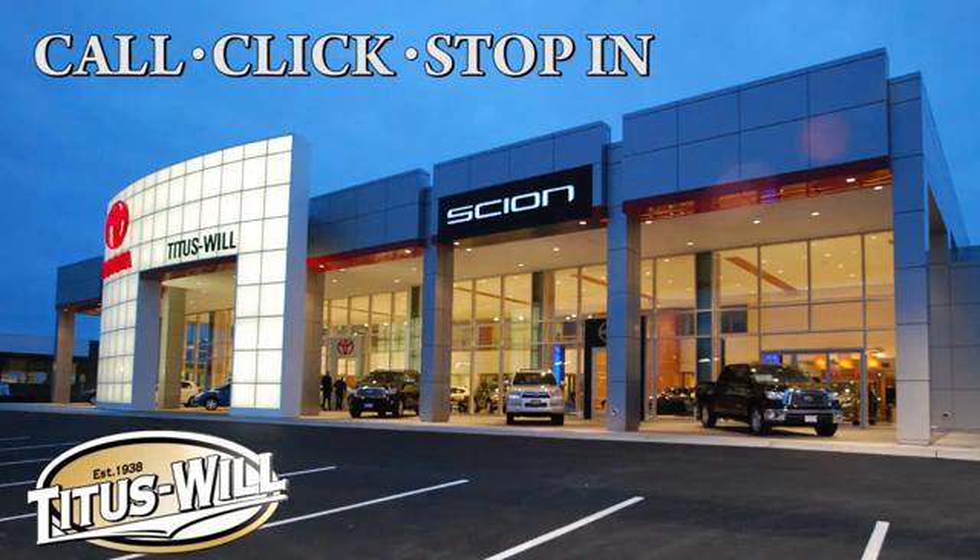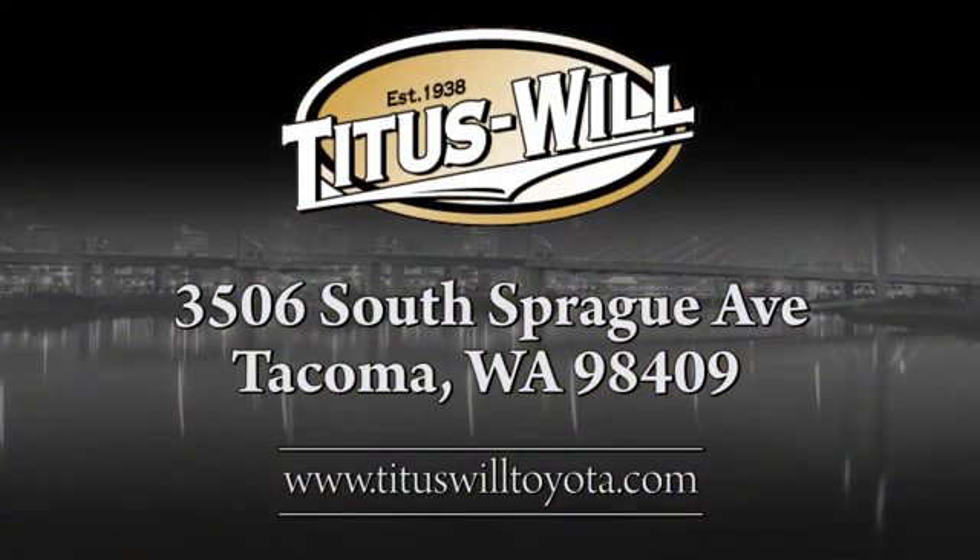Call, click, or stop into Titus Will Toyota. We're conveniently located at 3506 South Sprague Avenue in Tacoma, Washington.